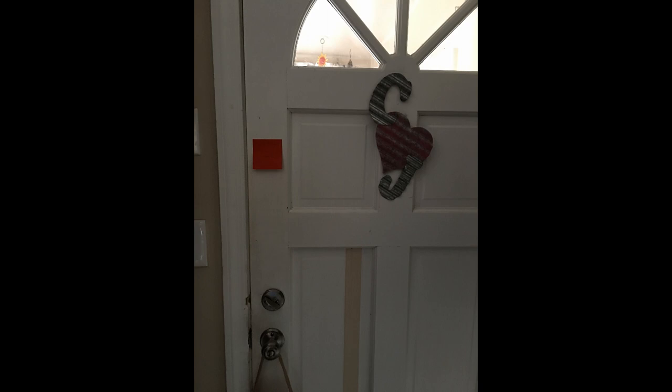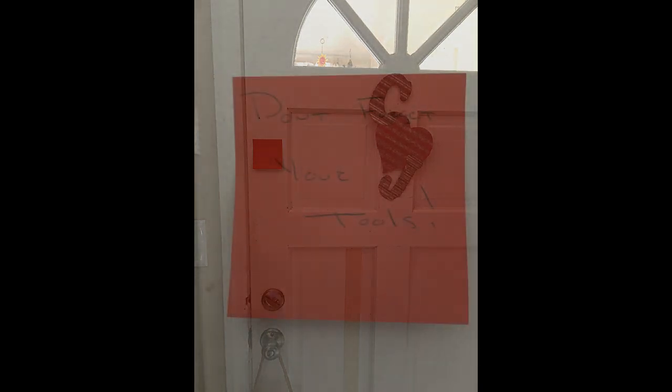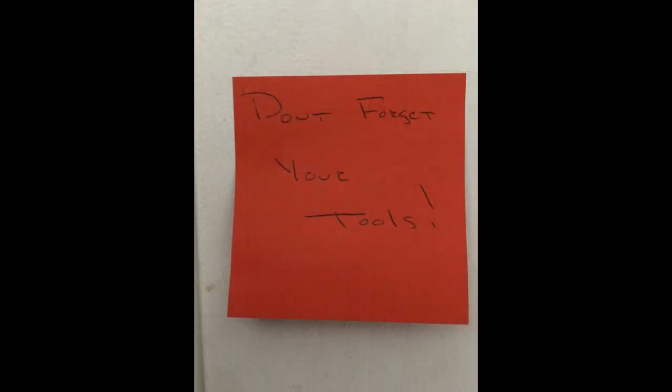Then there are other days when you just need a post-it note. In our house, you'll often find a note stuck right to the door so that before you leave, you don't forget that really important thing you wanted to remember.